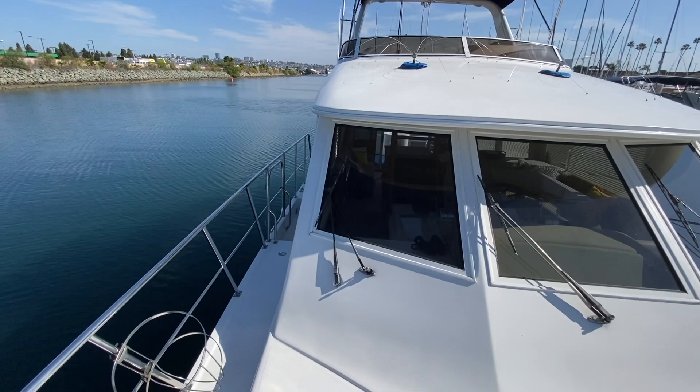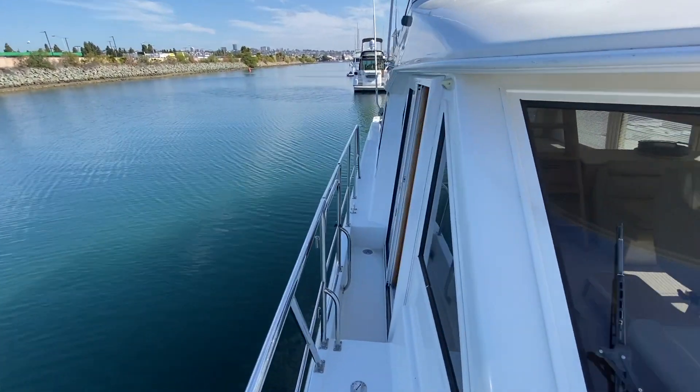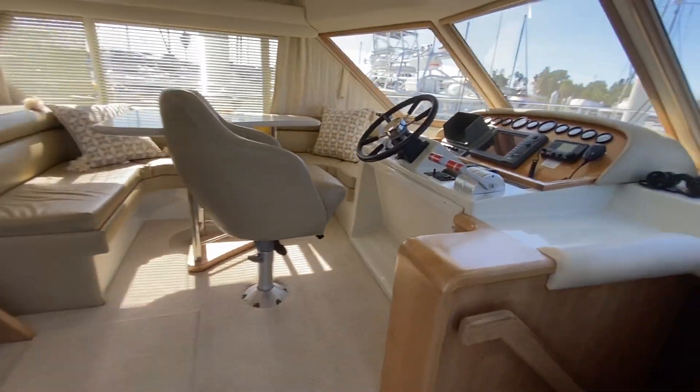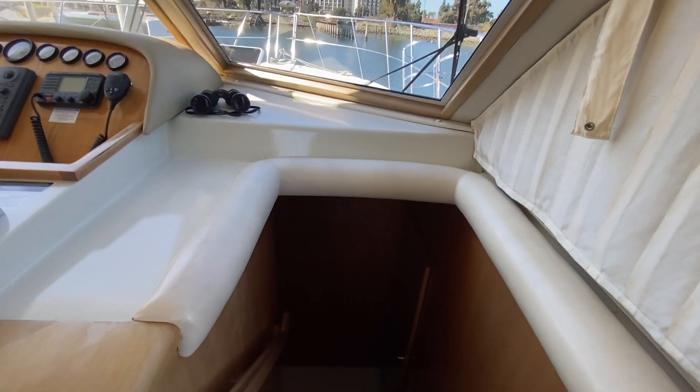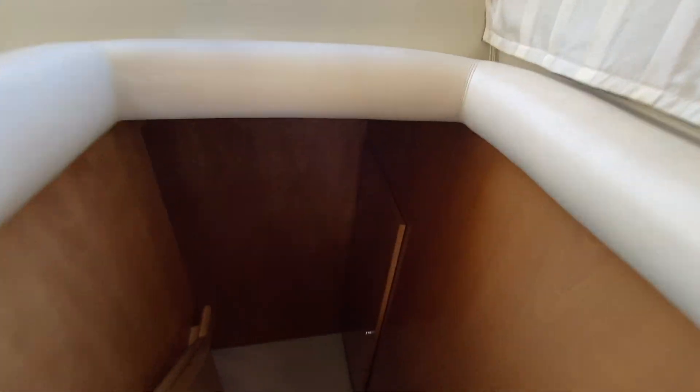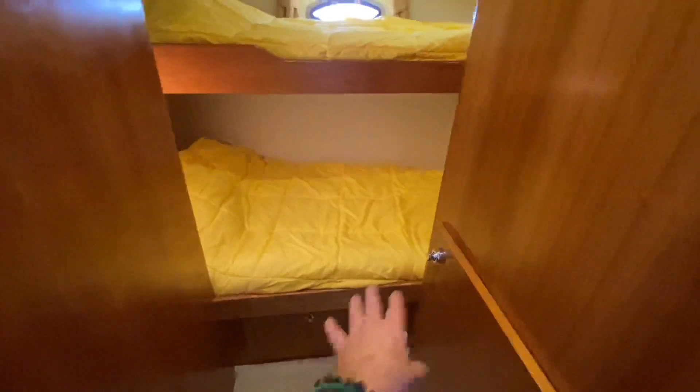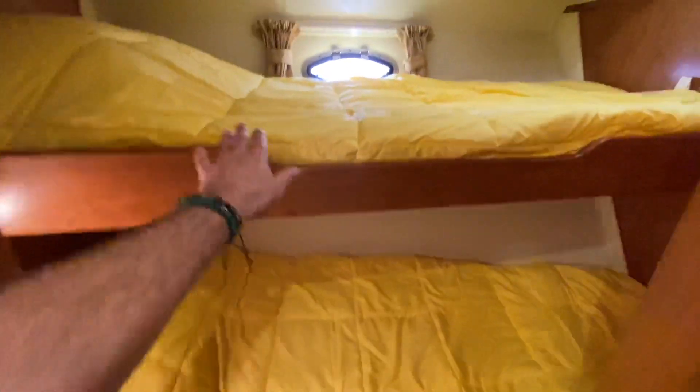Now we're going down below to check out the stateroom configuration. Down here we have a couple of steps and a nice large hanging locker closet. We come down to a platform where we can go aft to the master or work our way forward to the guest cabins. Starting with the guest area: we have a double bunk bed off to the port side with storage and hanging storage below — really nice double bunk beds with two opening hatches.